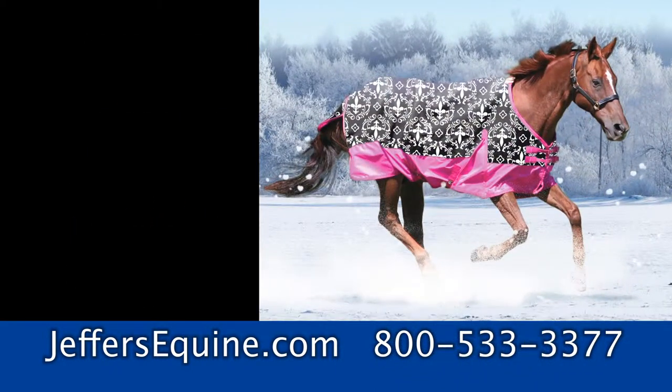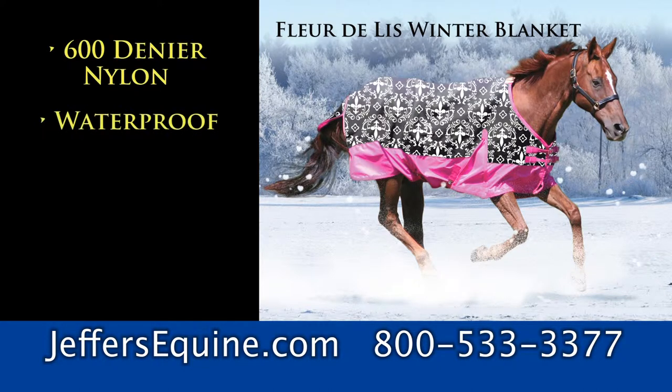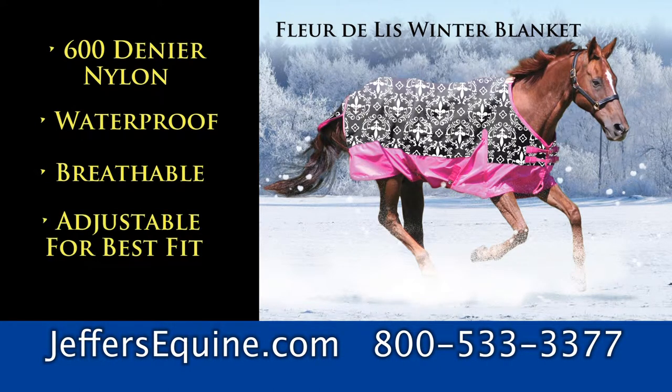Let your horse express himself with a fun winter blanket. It's made of 600 denier nylon. It's waterproof, breathable, and adjustable for best fit and freedom of movement. Just $76.95.